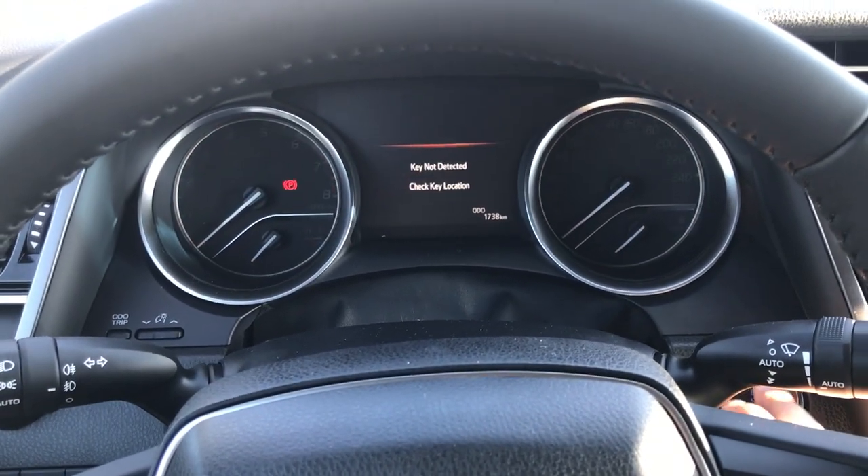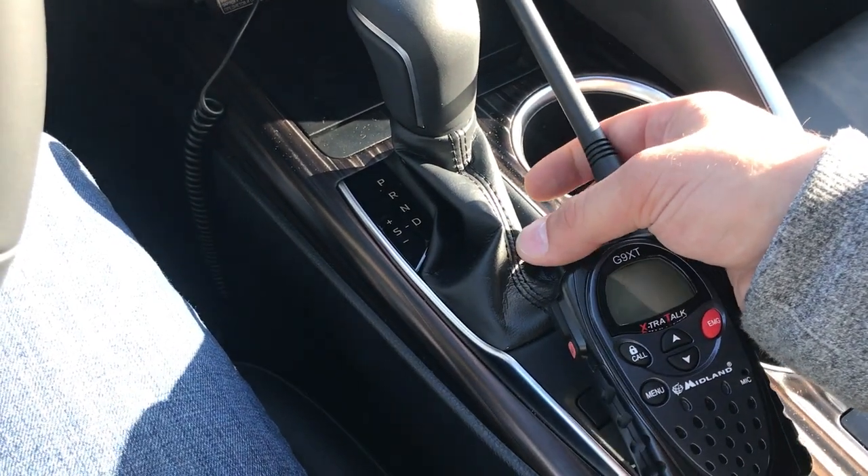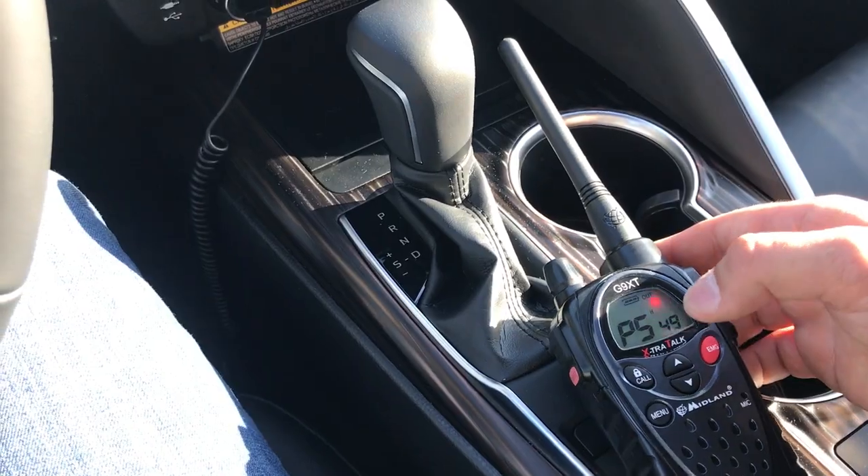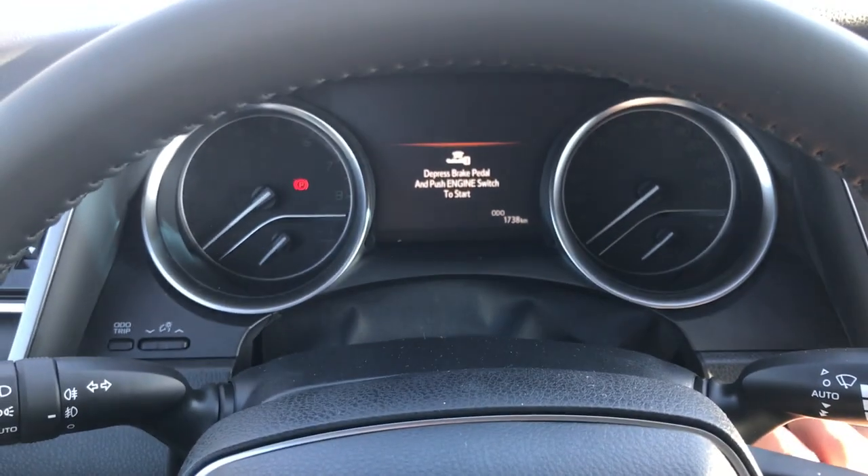Again, press the start-stop button and shut down the engine. The message on the dashboard shows an absence of a key in the cabin.